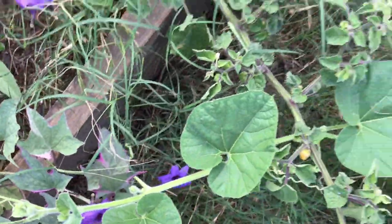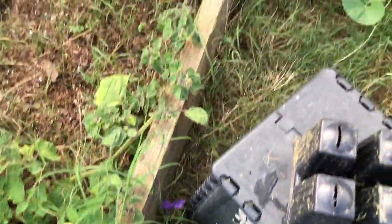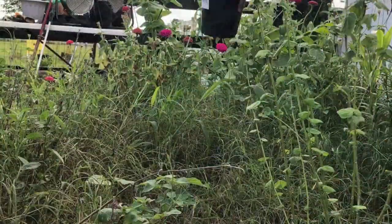Hey guys! Today I'm planting a few things and seed starting some stuff. This is my Ruelia purple showers — you can see why they call it purple showers.